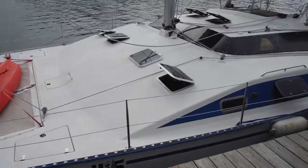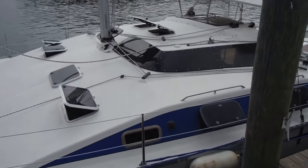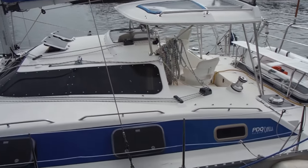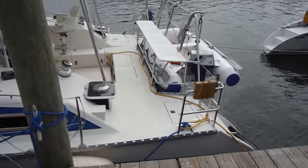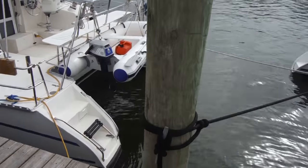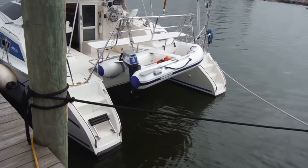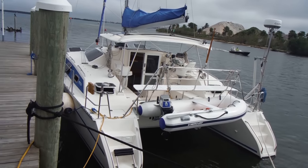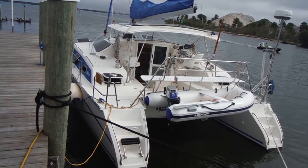Draft is 2 foot 10. Displacement is listed at 8,000 pounds. Beam is, I think, 18 foot 3. It's a nice and compact island boat, just because there are so many places you can't get without having that shallow draft.